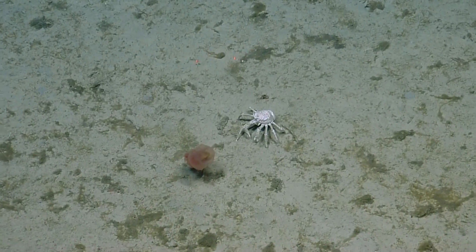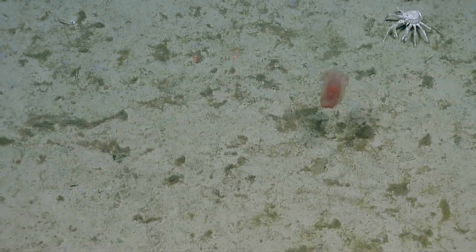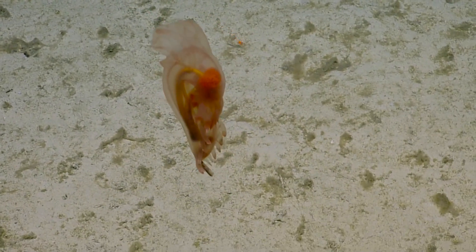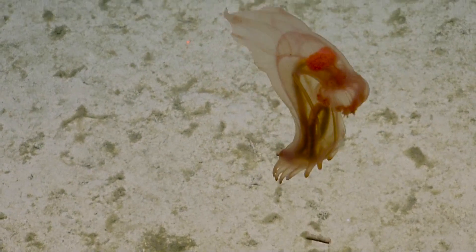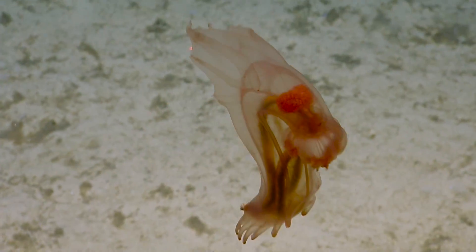I wonder why they bother swimming away. I mean, I'm sure they know something we don't, but as far as I can tell, all the sediment looks the same. Why bother swimming so far to your next food site? Maybe predator avoidance. Oh, it's pooping again — it's excreting. Maybe that's how they excrete. It's really cool how you can see the whole gut. Free x-rays!